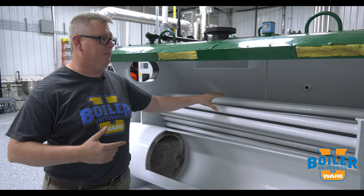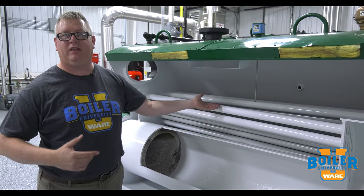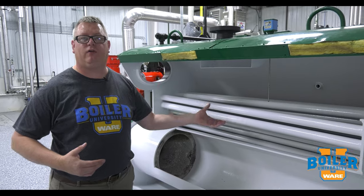One of them is scale. If we get minerals on the outside of the tubes we're not going to transfer heat rapidly into the water. If we get soot on the inside of the tubes, once again we're not transferring heat.